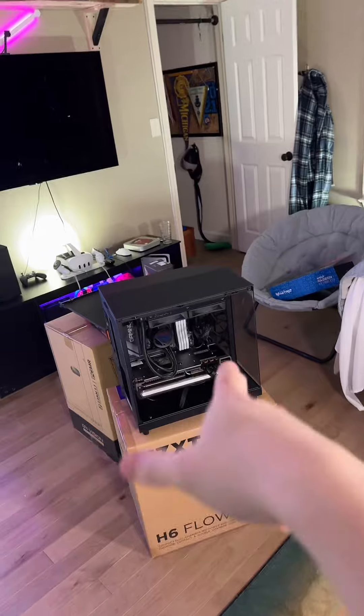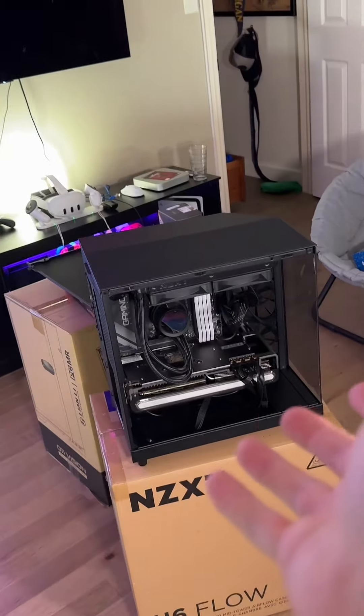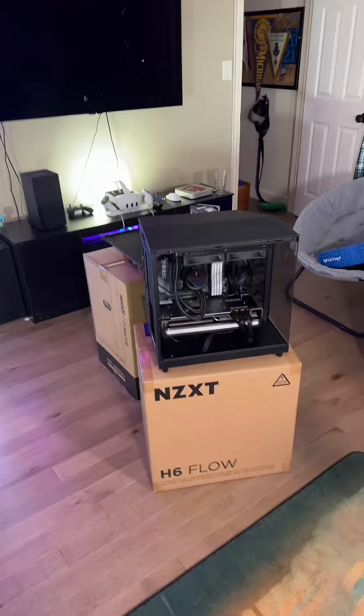And boom, we're done. Switched out a few things — obviously the case. I don't know how big his desk is, and if it doesn't fit, I'm going to be so mad. So flip-flopped that and the RAM — more pretty lights. Other than that, what do y'all want to see me play? Got to take it for a test drive first.